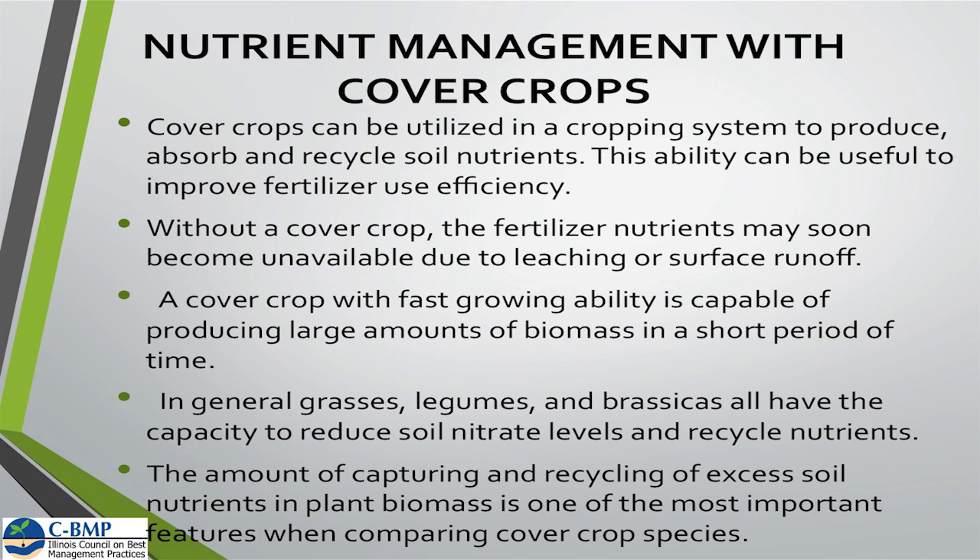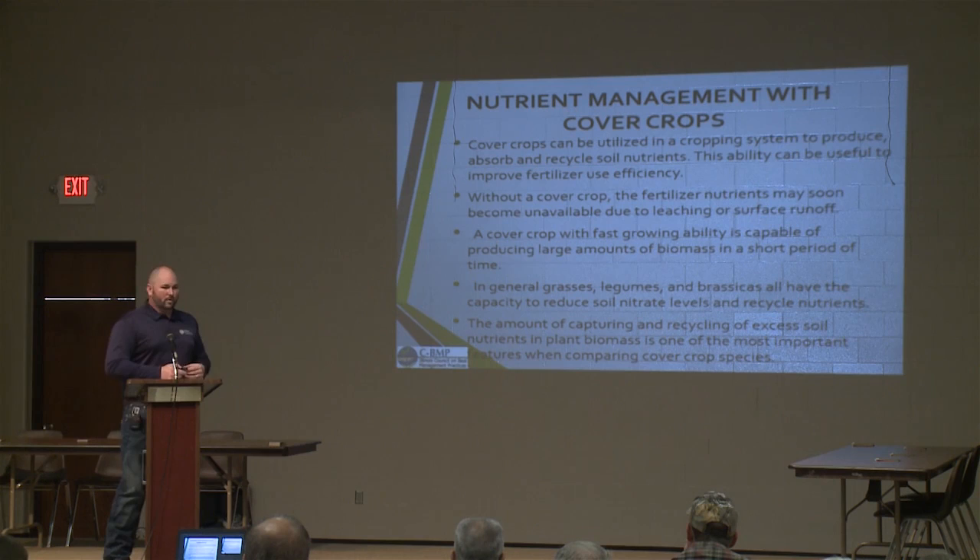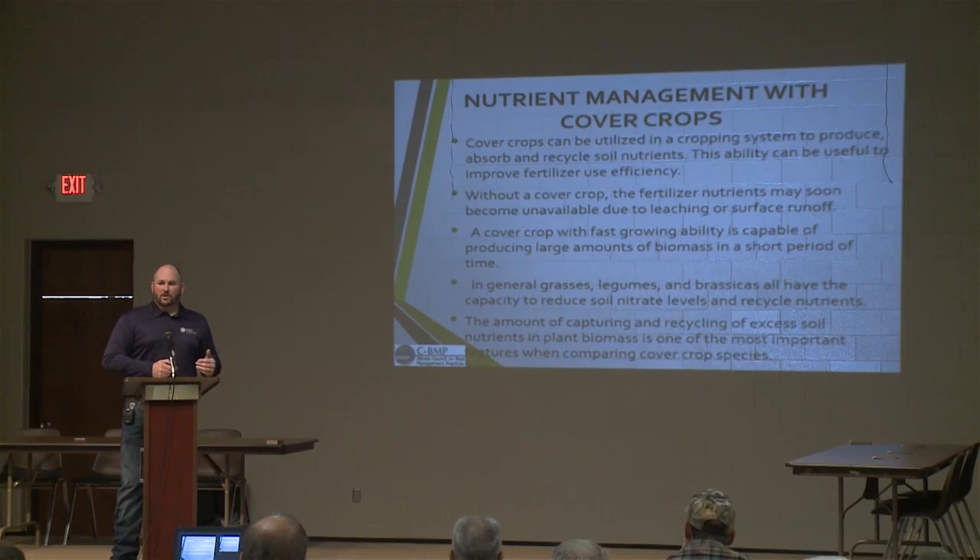We can look at fast-growing cover crops to provide large amounts of biomass in a pretty short period of time in the fall, if we get it planted at the right date. Most of our grasses, legumes, and brassicas like radishes and turnips have the capacity to reduce nitrate levels and also recycle those nutrients. We primarily focus on things like cereal rye, annual ryegrass, and those radishes. The amount captured and recycled is one of the most important features when looking at different cover crop species, so we want to target our species for what we're trying to accomplish.